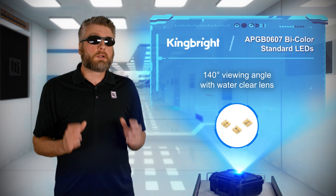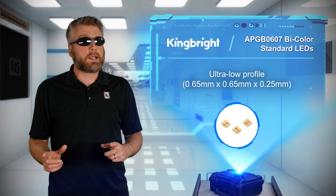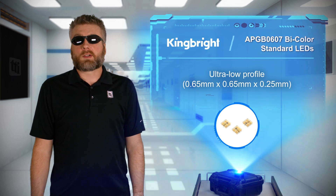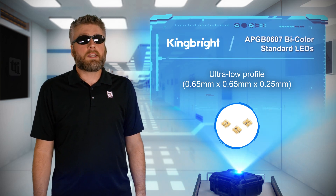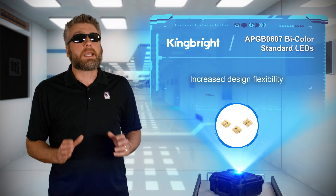A 140-degree viewing angle with a water-clear lens provides additional brightness with wide-angle visibility. The ultra-low profile of 0.25mm along with individually driven colors enables increased flexibility in design.